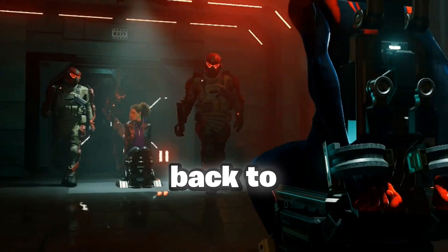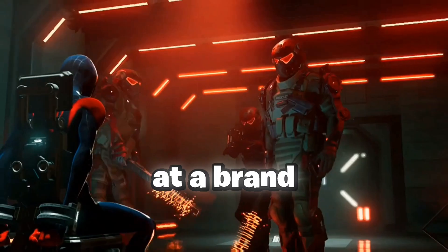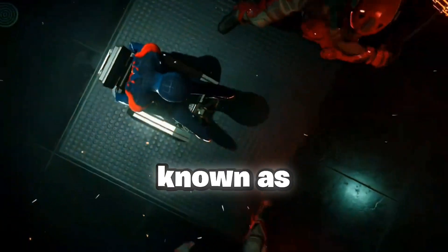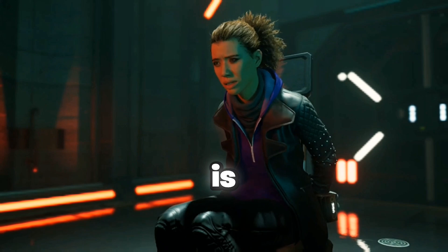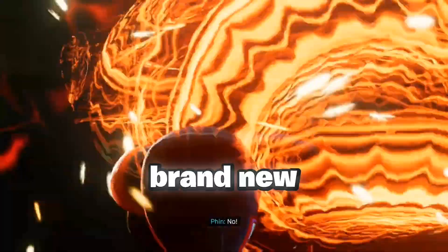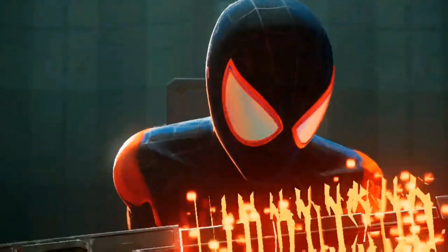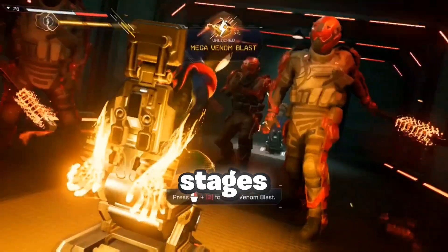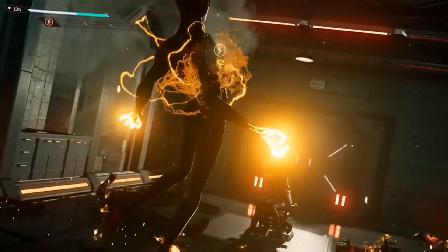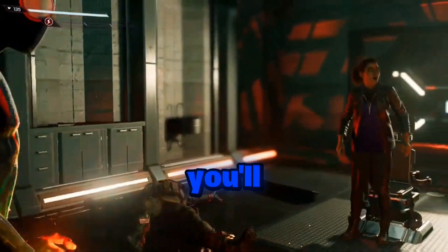Hey guys, what's up? Welcome back to another video. Today's video, we'll be taking a look at a brand new emulator that has just launched, and it is known as Citroen. Citroen is basically supposed to be a new open source Nintendo Home emulator. Citroen is in its beta stages. In today's video, we'll be trying out some games as well, so be sure to watch the video till the end.